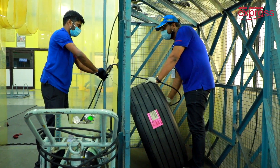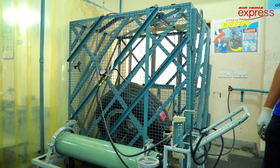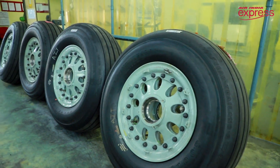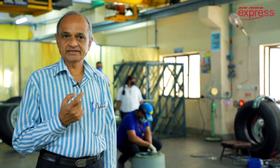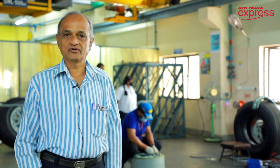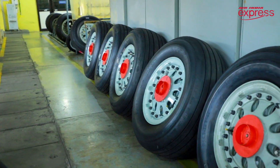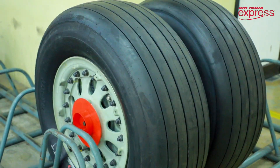After inflation, we keep the wheels overnight for pressure stabilization. We check the pressure in the morning, and if it is less than the allowable limit, we inspect for leaks, correct them, re-inflate, and keep it for 24 hours. After 24 hours, we check again — the pressure should not have dropped by more than 5 percent of the inflated pressure.